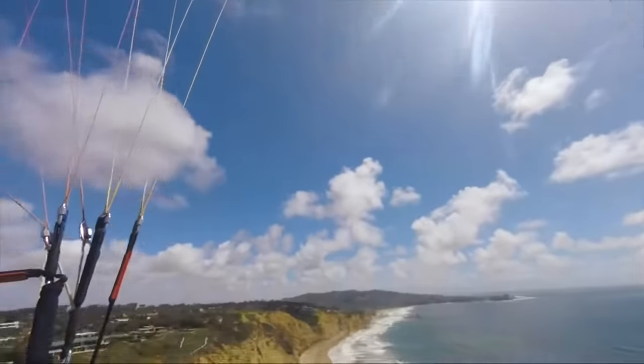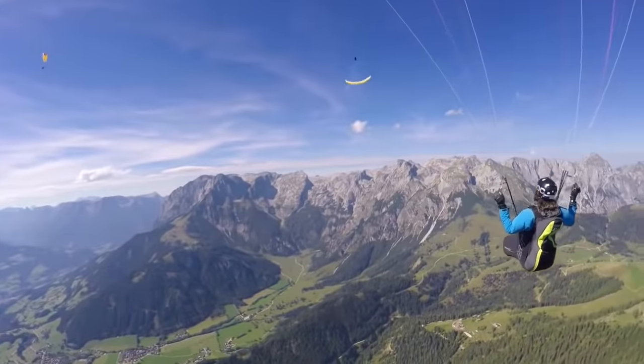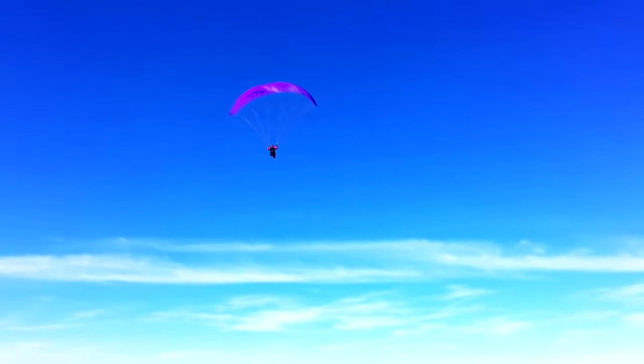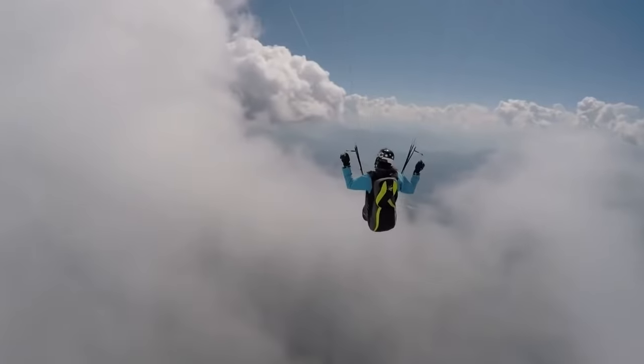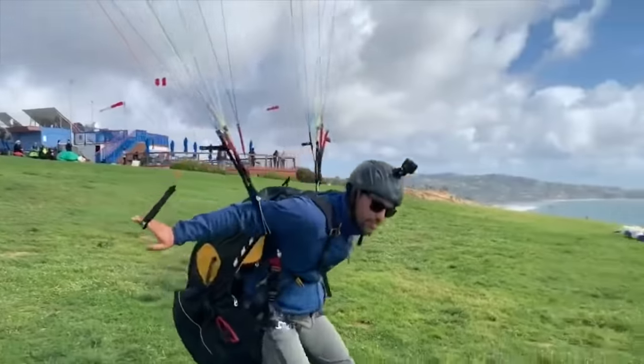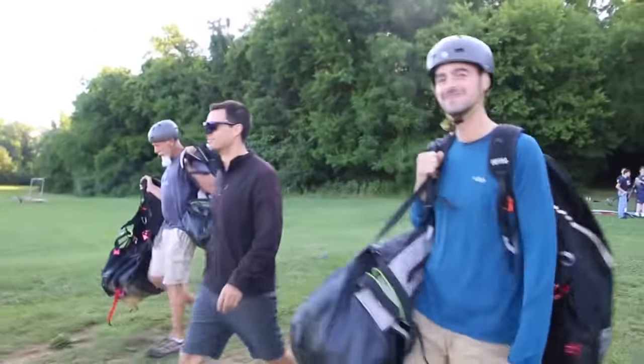We're here to show you that flying can be fun, exhilarating, extreme, and even relaxing. From 5 feet to 50 feet to 5,000 feet, free flight will take you where you want to go. This is only the beginning.